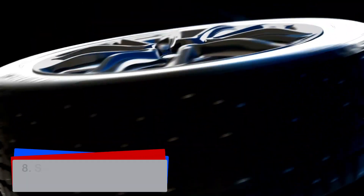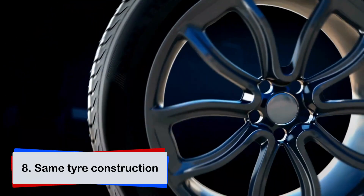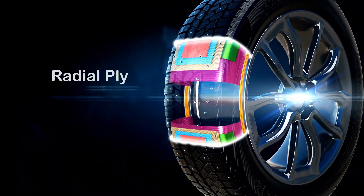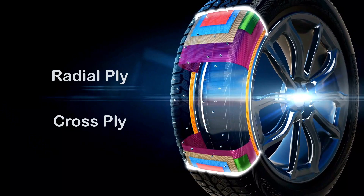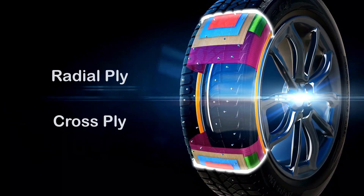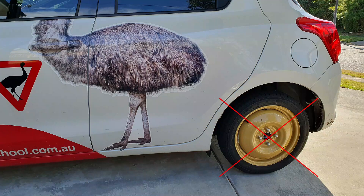All four tires of your car should be of the same type of tire construction — not the same brand exactly. That's either radial ply or cross ply. This is something your mechanic can check. Also, spare tires cannot be used for a driving test as they are designed for emergency use only.